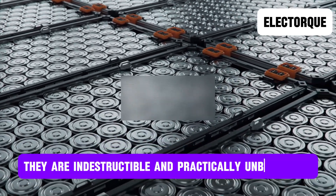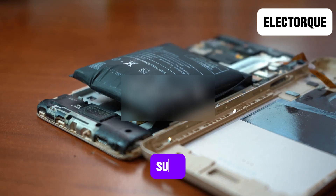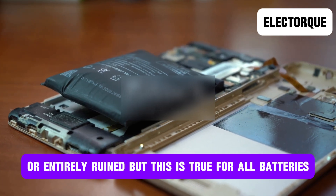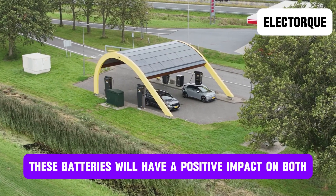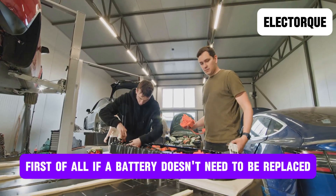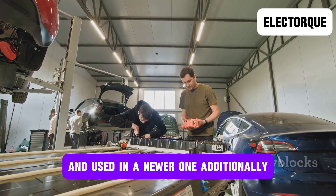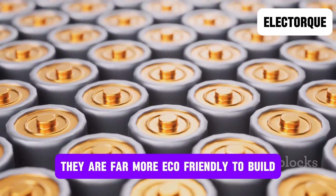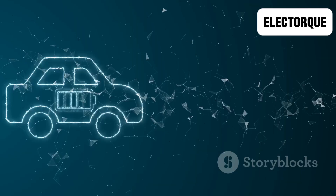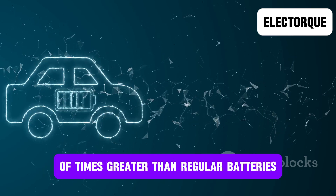In addition to this, they are indestructible and practically unbreakable, as no amount of regular use will wear them down. Sure, mechanical damage could render the battery less potent or entirely ruined, but this is true for all batteries. Furthermore, these batteries will have a positive impact on both the economy and the environment. If a battery doesn't need to be replaced for hundreds of years, it can be effectively recycled from an older vehicle and used in a newer one. Additionally, they are far more eco-friendly to build, as they do not require highly polluting industrial excavation and filtering processes. The energy density of these batteries could theoretically reach numbers tens or even hundreds of times greater than regular batteries.